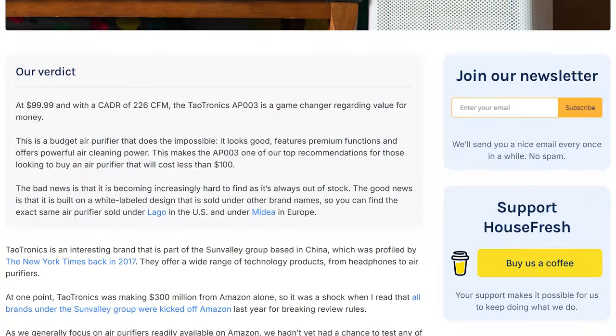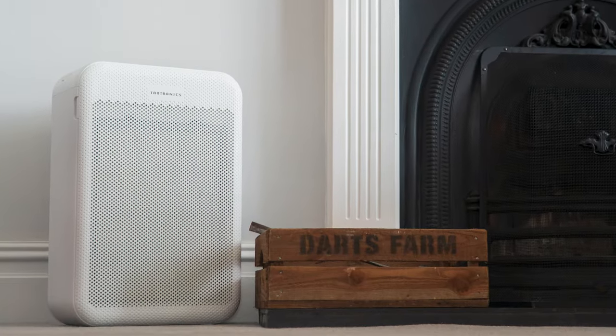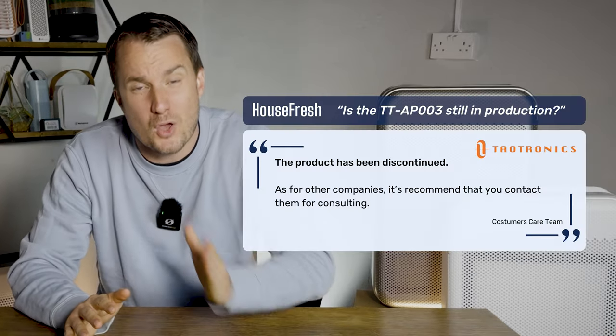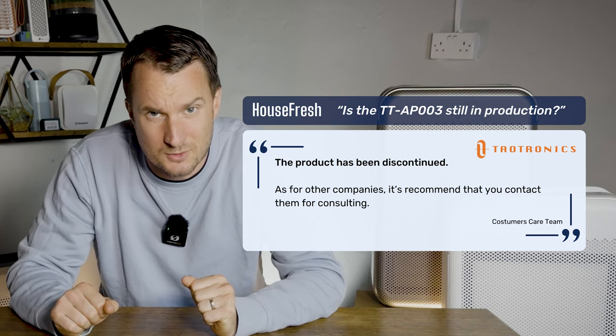Since testing this device back in 2022, we've been recommending it as a great budget air purifier, but since then it's been harder and harder to find a place to buy it. It was first kicked off Amazon.com, then removed from the TITRONIX.com store, and lately it hasn't even been available on eBay, which was the last place you could find it. Today, I'm sad to share that TITRONIX has confirmed over email that the TITRONIX AP003 has been discontinued.